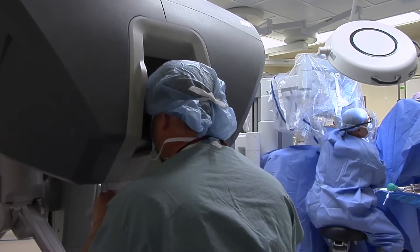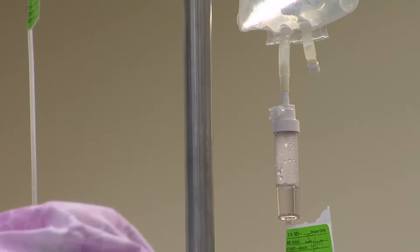For gynecology, the robotic procedures we most often do are hysterectomies. It is often very helpful in endometriosis cases.